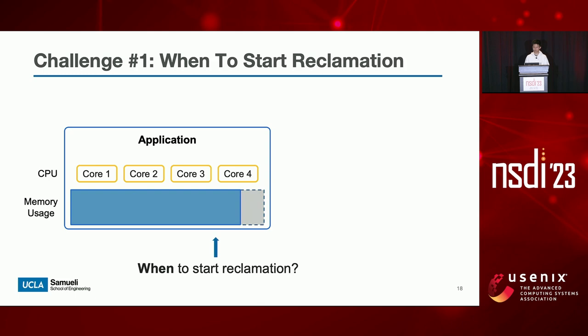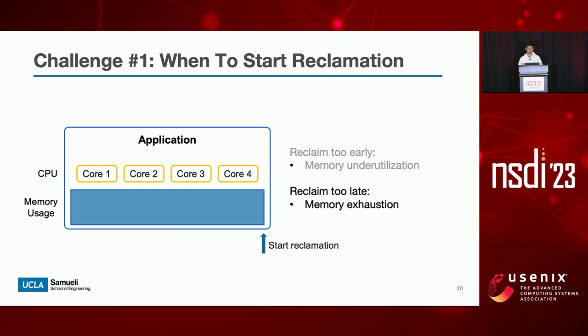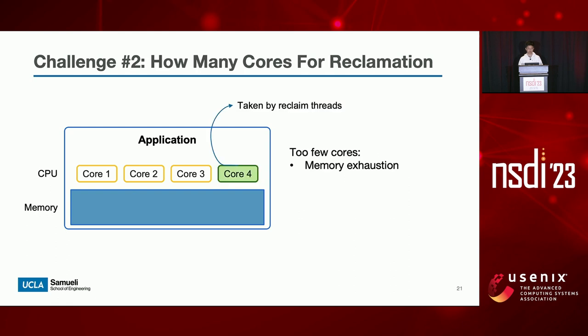To see why this is challenging, suppose we have an application running with some amount of CPU cores and memory. If asynchronous reclamation starts too early, while the application has not fully used its memory, then a large portion of memory will be underutilized, hurting application performance and wasting local memory. However, if reclamation starts too late, the application may exhaust its local memory, and subsequent remote memory accesses will be blocked again by direct page reclamation on the critical path. Similarly, if we assign too few CPU cores to reclamation threads, they will not keep up with the application's memory consumption rate, leading to memory exhaustion. But if reclamation threads use too many CPU cores, they will contend with user threads and interfere with application performance.